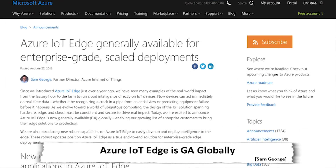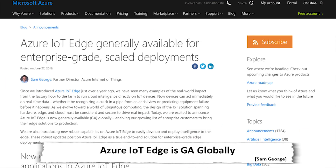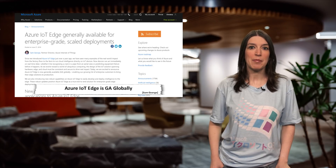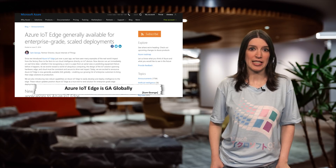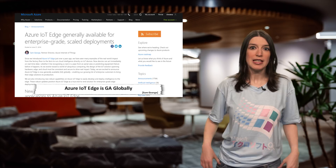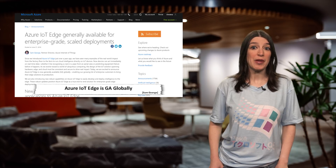First up, Azure IoT Edge has reached general availability globally, meaning that it's ready for enterprise grade and scaled deployments. Azure IoT Edge was introduced just over a year ago, and in that time there have been lots of updates to the service. Some of the big changes include the fact that IoT Edge is open source and available on GitHub, as well as support for the Moby Container Management System, a new more simplified developer experience, and security enhancements.